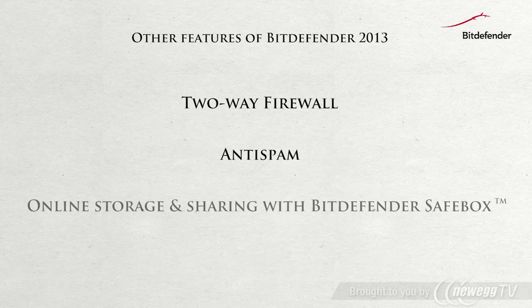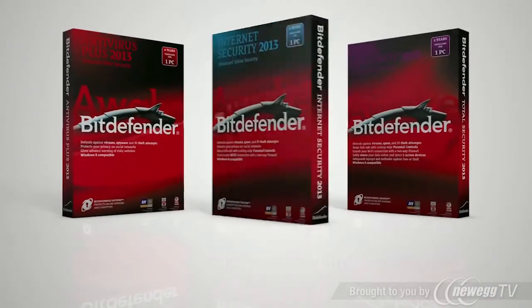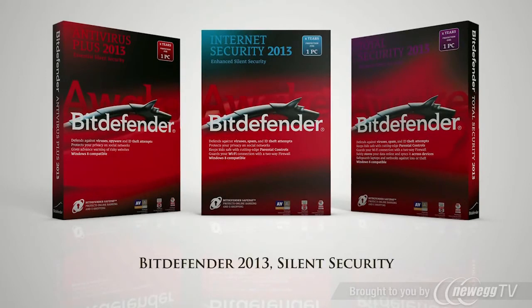Bitdefender 2013 contains many other features allowing you to benefit from levels of security and comfort like no other. Discover and test free of charge the new Bitdefender 2013 security suite on www.Bitdefender.com.